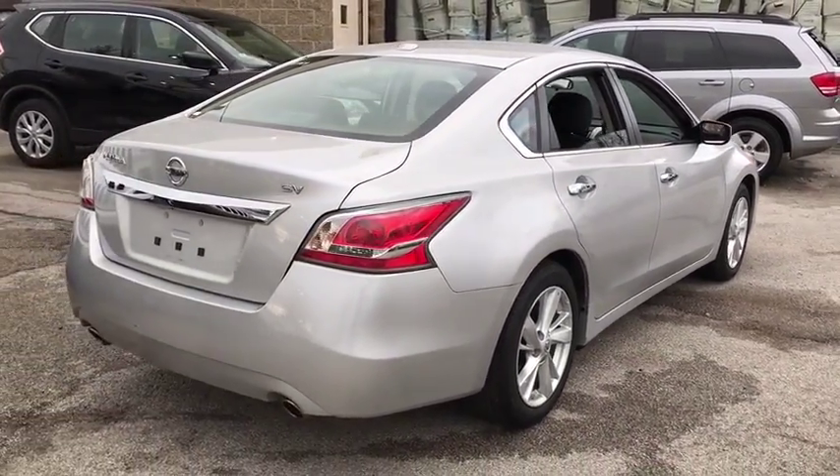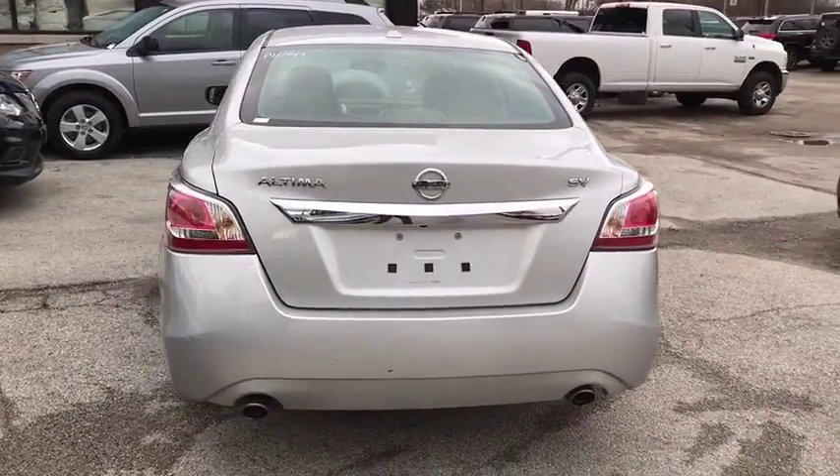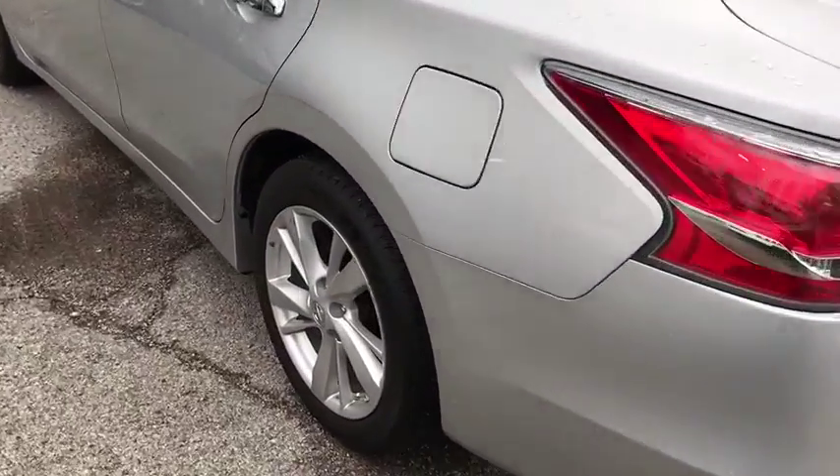Here are some of this vehicle's great options: stability control, traction control, remote engine start, steering wheel audio control, anti-lock braking system, backup camera, keyless entry, and leather-wrapped steering wheel.